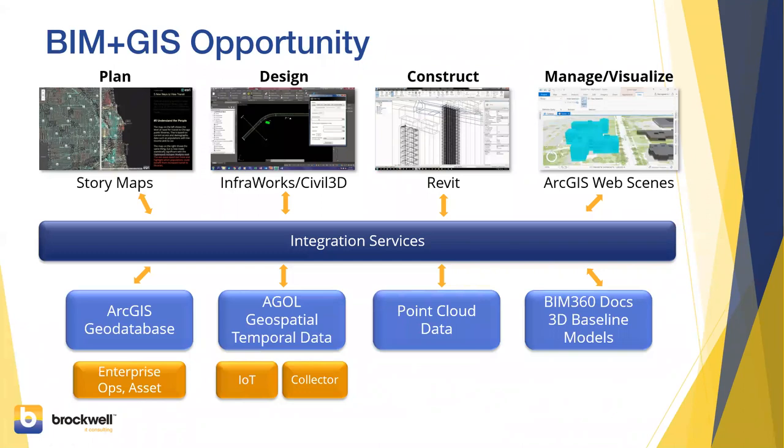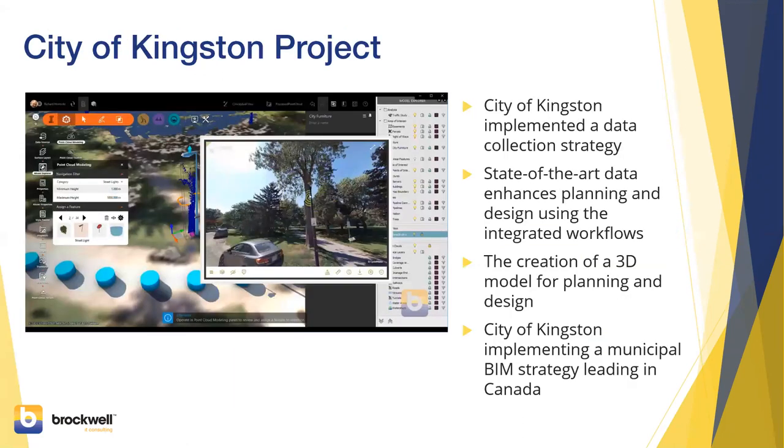All of these web and desktop applications for design depend on an integration services layer that is fundamentally part of ArcGIS Portal and Online technology — integrating data from ArcGIS Geodatabases, ArcGIS Online, IoT data from Collector, point cloud data from aerial and terrestrial sources, and document management. One thing I want to emphasize: the file is disappearing as a means of data integration between these products, and that is an excellent thing for absolutely everyone.